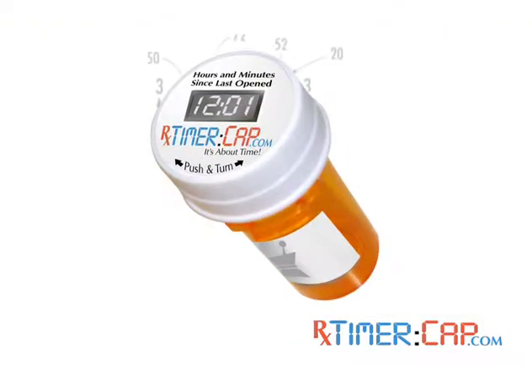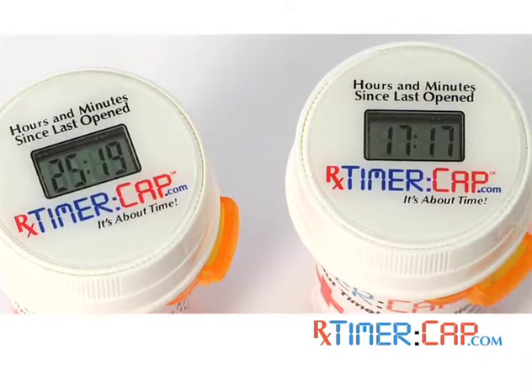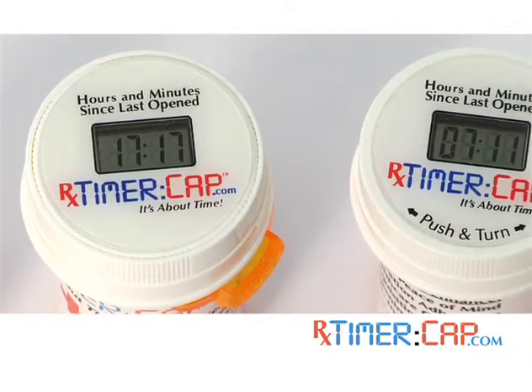Introducing the RX Timer Cap. The RX Timer Cap is a patented smart cap with a built-in LCD timer that tells you how long it's been since you last took your medication. Just by looking at the RX Timer Cap, you'll know whether it's time to take your medication again.